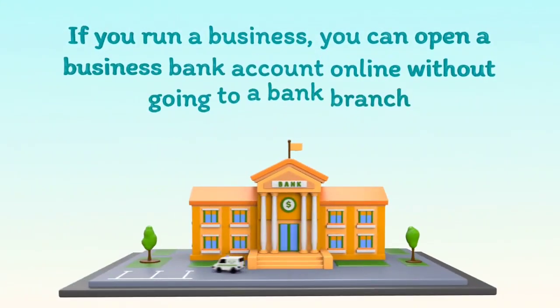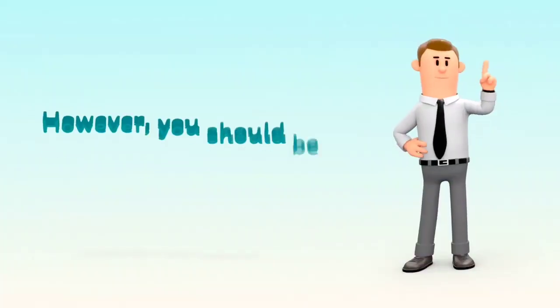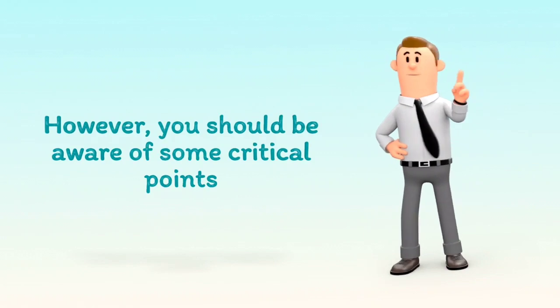If you run a business, you can open a business bank account online without going to a bank branch. However, you should be aware of some critical points.